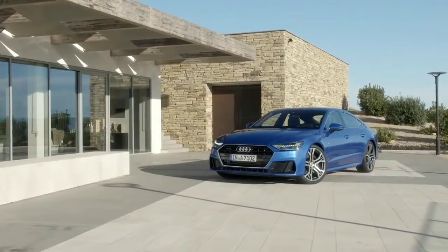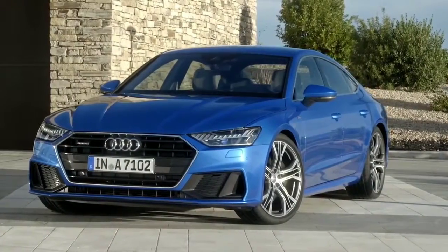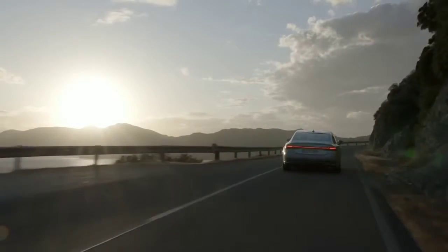The spaciousness of a sedan. The versatility of a sportback with all the emotion of a coupe. The Audi A7.